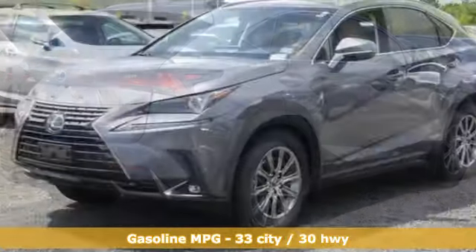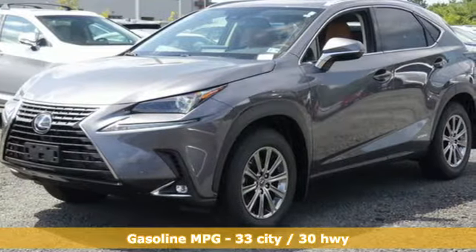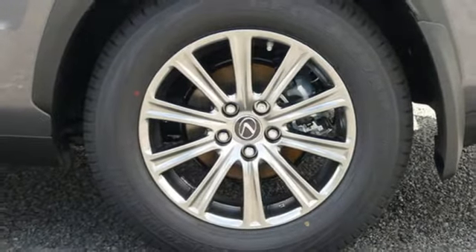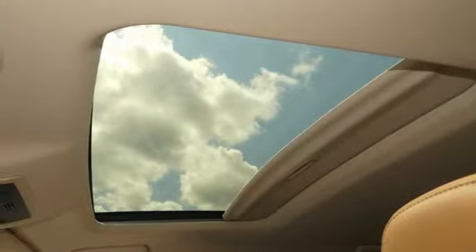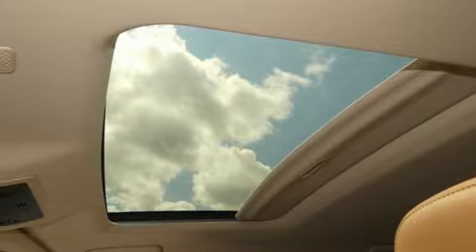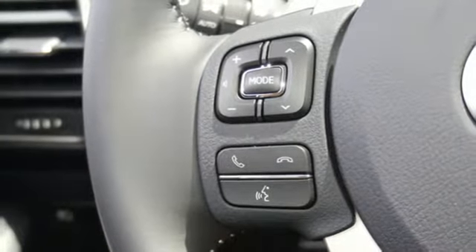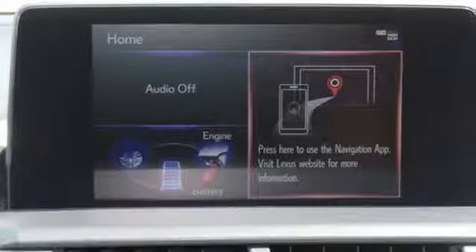Inline 4-cylinder engine, electronic shift on the fly, smart device navigation, doors and push-button start proximity key, dual-zone climate control, auto-dimming rearview mirror, streaming audio, Wi-Fi hotspot, leather steering wheel, and power heated mirrors.